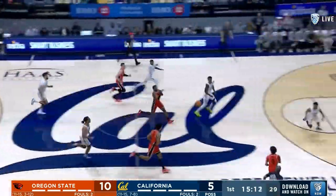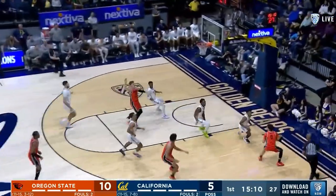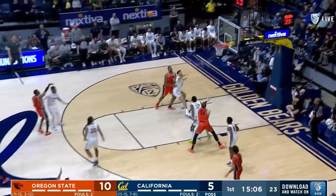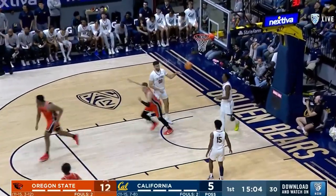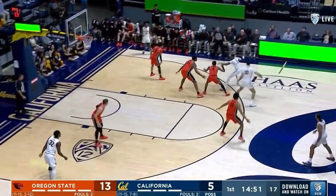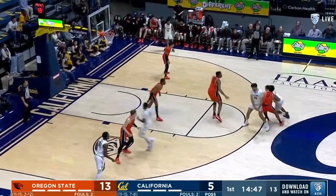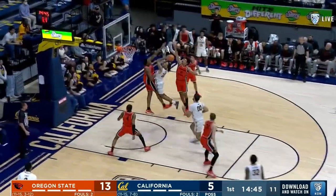A turnover from Tyson. Pope in transition, cut off by Cone. Oregon State active hands defensively here early. Acona contributing on both ends. They were prepared for this game and they've gotten off to a really good start. Now it's just about sustaining it, especially on the defensive end.